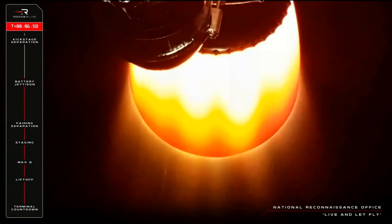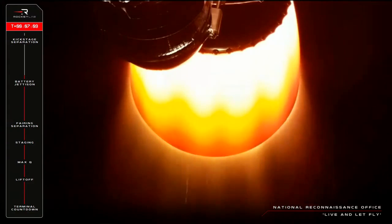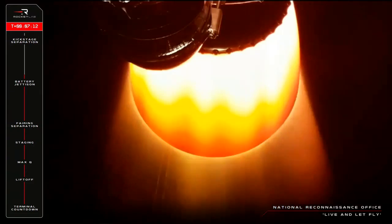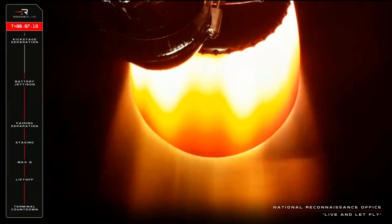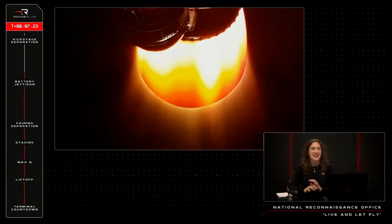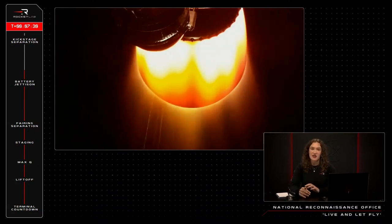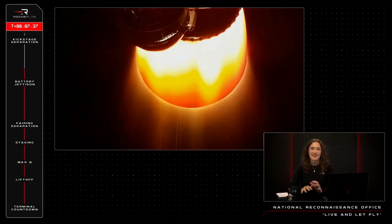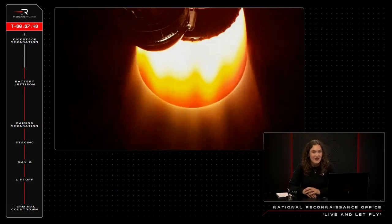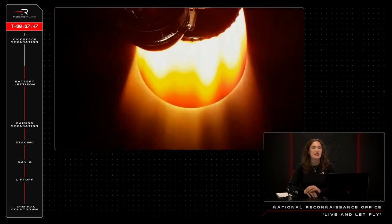Stage two propulsion still holding nominal. T plus 7 minutes 21 seconds and counting, and the second stage is performing well on this leg of the journey. The burn of this engine should take the kick stage with its NRO payload all the way to the highest point of this mission's trajectory, and reach speeds of up to 28,000 kilometres an hour ahead of payload deployment. We are now under two minutes to the cut off of this engine, and we should start hearing more status calls from Mission Control shortly.